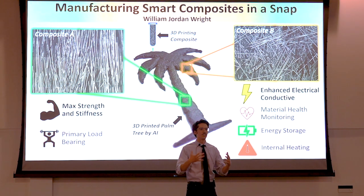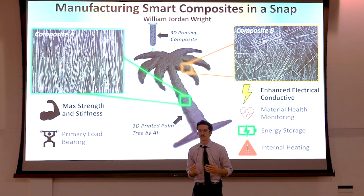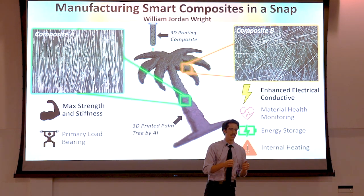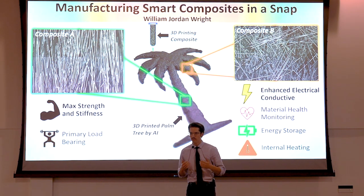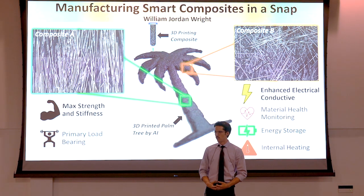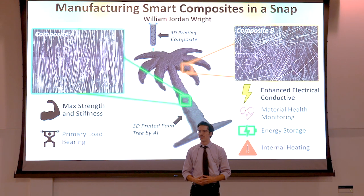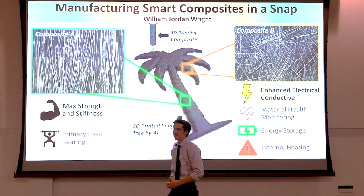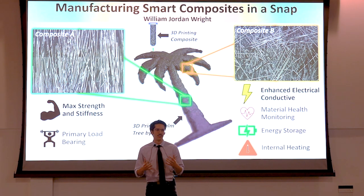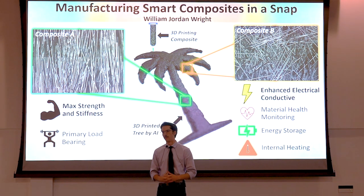But what if I told you we can change the properties of a material just like that? What if we can do it in the middle of manufacturing and have AI do it for us? In my research, I use 3D printing technology to instantly change the properties of fiber-reinforced composites. I focus on how different 3D printing parameters can affect a composite's electrical and mechanical properties, and what I've found is that changing even a single parameter can make a drastic impact.